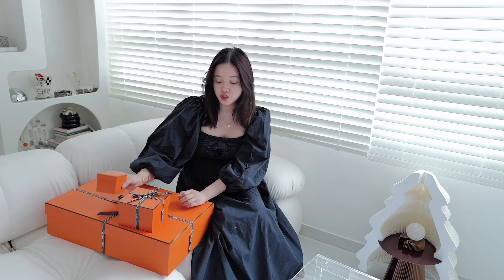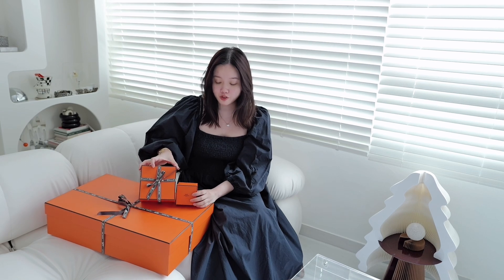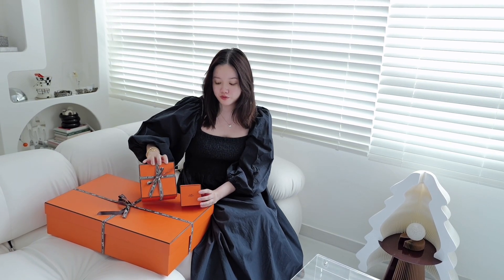Hey guys, welcome back to my YouTube channel. This will be my last unboxing for Hermes for the year 2023. I'm so happy that I finally able to get this Skoda bag and I hope you will like this bag as much as I do. Today I'll be unboxing 3 items from Hermes, and these 3 items are my Christmas present that my husband got for me this year and I love it so much. Can't wait to share with you guys.